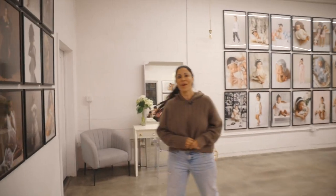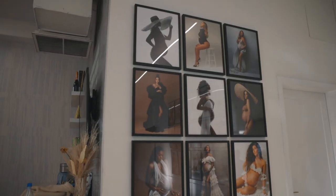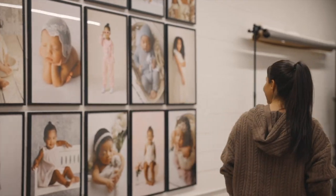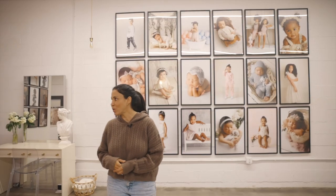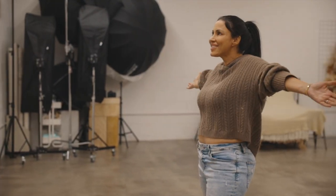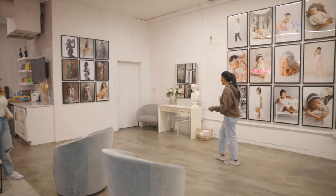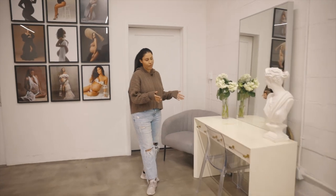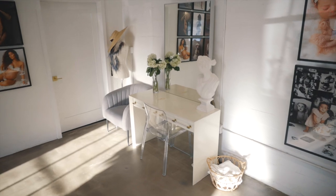The next spot I'm going to take you to is probably my favorite place in the entire studio — our gallery wall. We have two gallery walls: one to display our maternity work and this one to display all the rest of our work with babies and older kids. Thanks to Framebridge, we got this beautiful display in our studio. And in this little area here, we have a spot for our mamas to get ready right before their maternity sessions, or for families if they want any last-minute touch-ups.